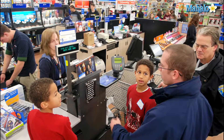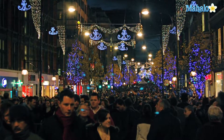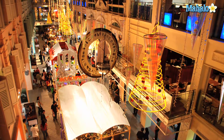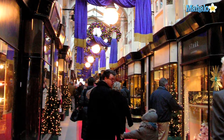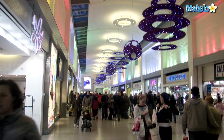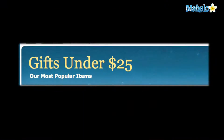Christmas shopping can drain your bank account quickly. If you have multiple gifts to buy, you've likely set a budget, and if possible, you're looking to save the most money you can while still giving beautiful, thoughtful holiday presents to your family and friends. If your budget is particularly tight this year, you might be searching for Christmas gifts under $25.